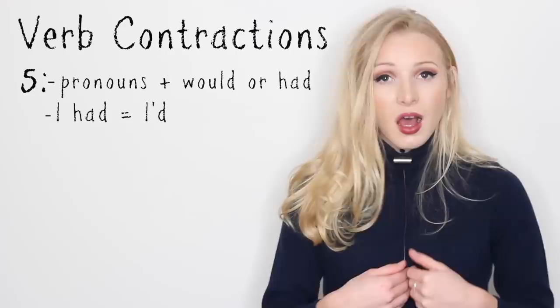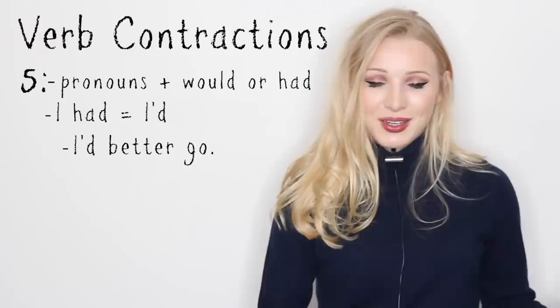The last one, number five: pronouns plus would or had. For example, I had — I'd. We would use this in situations like, I'd better go, meaning I had better go.